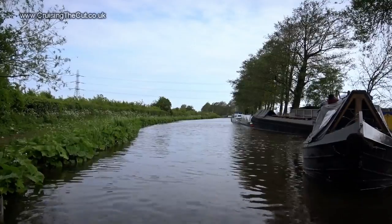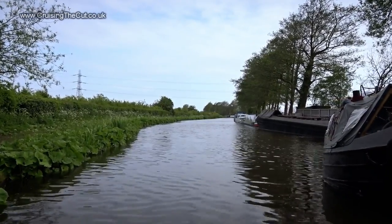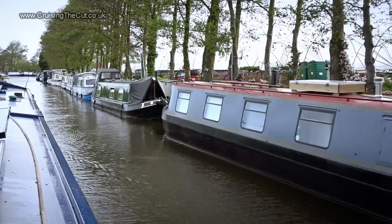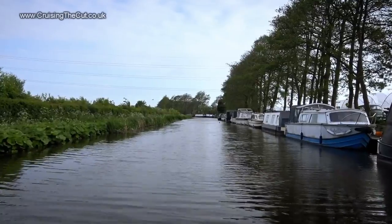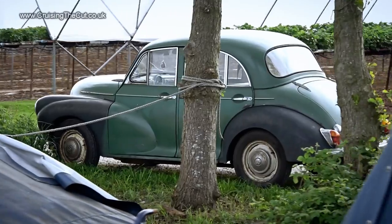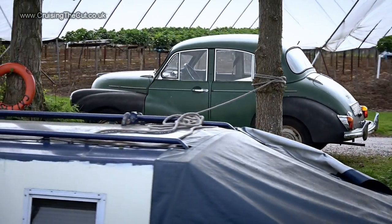That cleared, I'm on my way, and just in time for another boat which promptly took my space. Tick-over speed past these moored boats, and quite tricky to keep my course as the wind is really blustery again. You don't see many of those these days — a Morris Minor, if I'm not much mistaken.